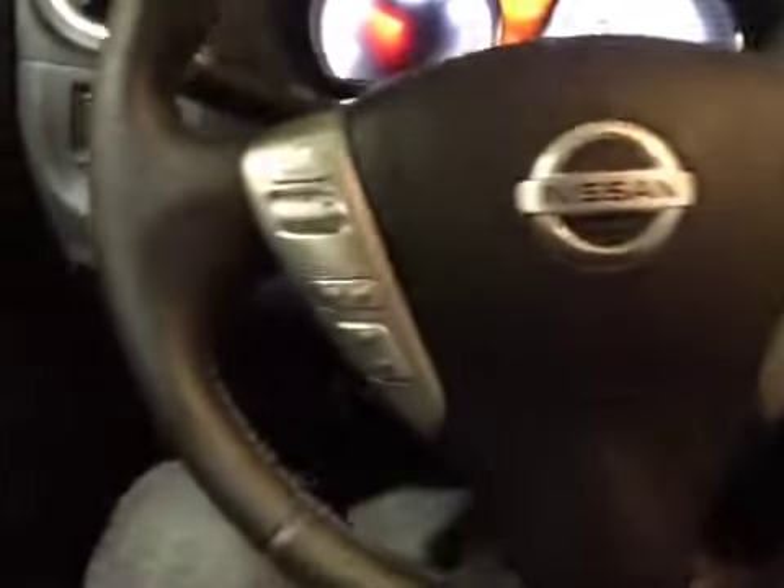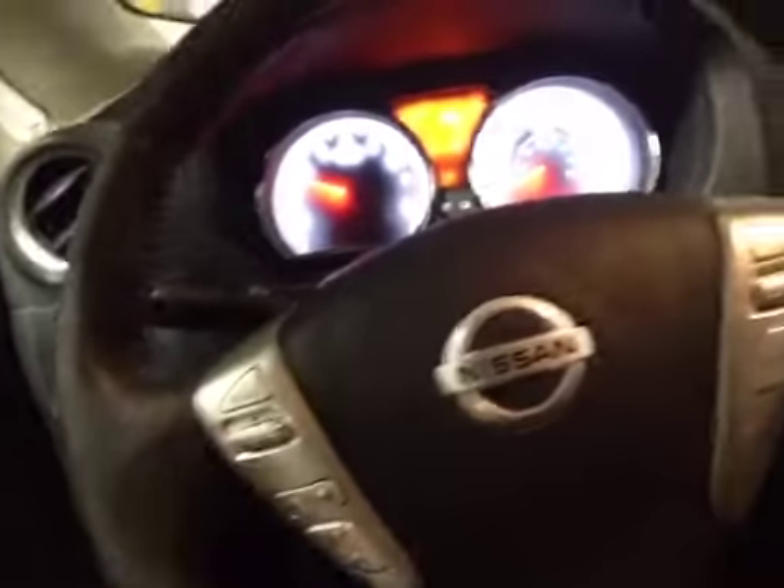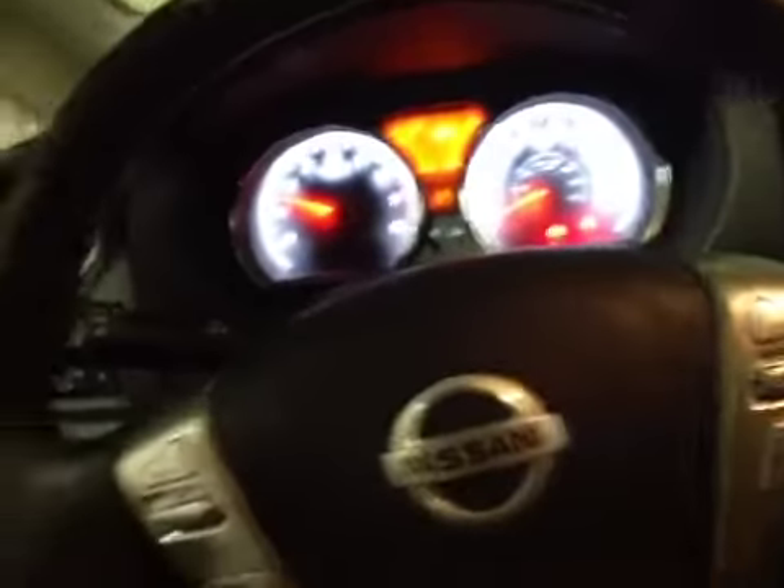Here we are inside the Versa taking a look at the steering wheel. We have control over the audio system, hands-free calling, as well as media source with cruise control on the other side.